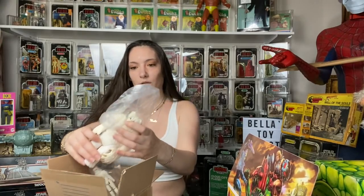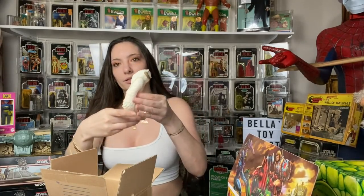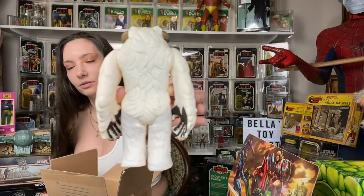Then I got this really, really, really white Wampa — vintage of course. Look how white it is! Hold it to the light over there. It's probably the whitest one that I have.